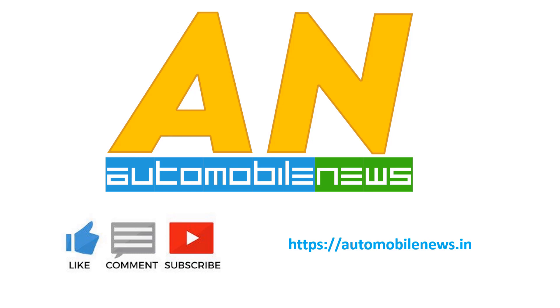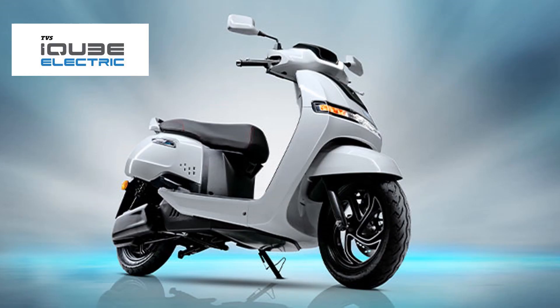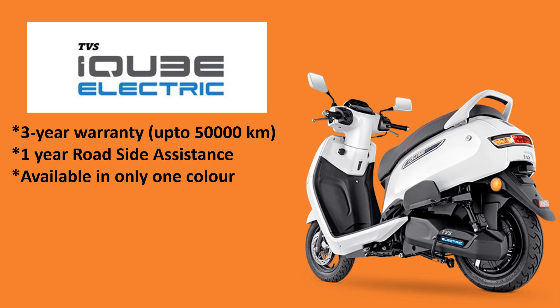Hello friends, welcome to Automobile News. Today we are going to talk about the TVS iCube electric scooter, but before we start, please do like, subscribe and share our channel.